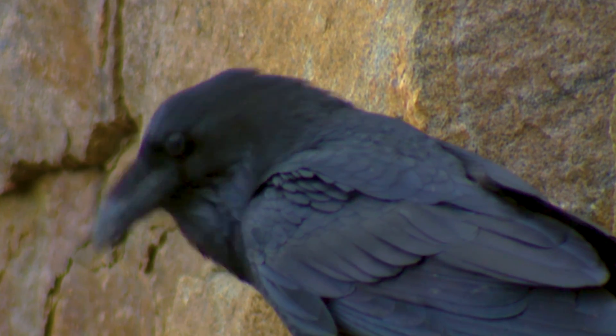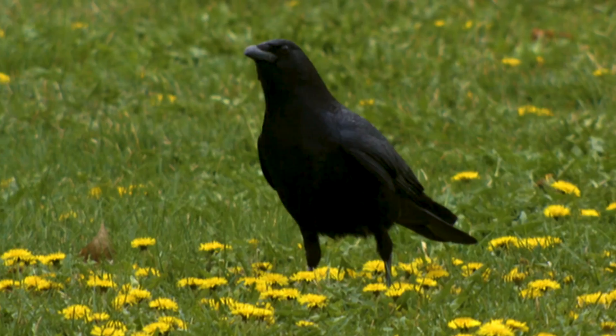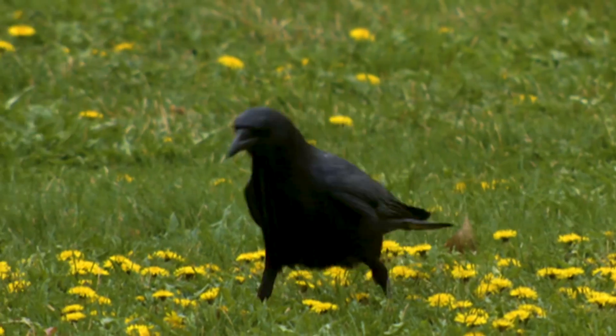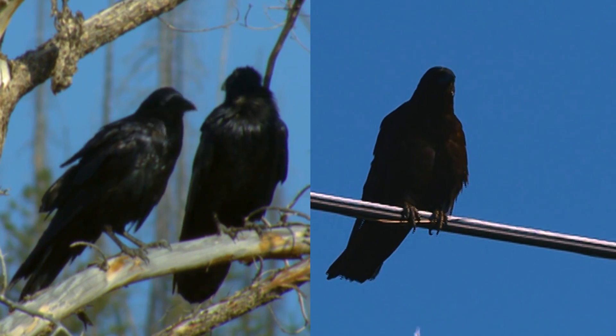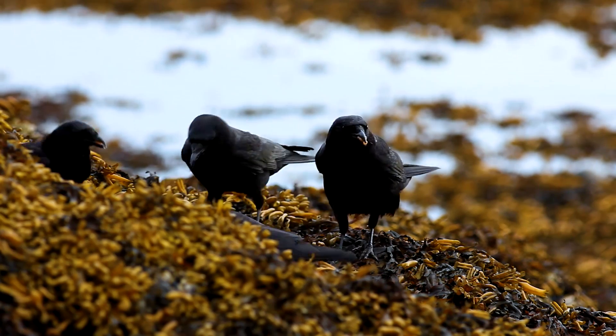And while common ravens and American crows look quite similar, there are a few ways to tell them apart. Ravens are larger, and they often travel in pairs. Crows usually hang out in larger groups.